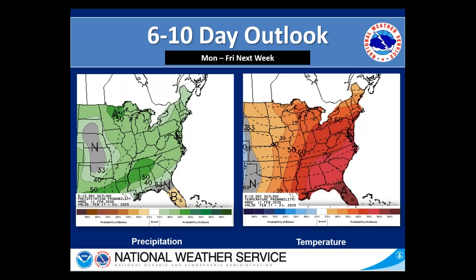Taking a quick look at the six to ten day outlook, so pretty much looking at next week. Overall, it still looks like we'll have above normal chances for precipitation and most likely above average temperatures as well, and you can kind of see that as we get to day seven in that seven-day forecast with temperatures warming back up.